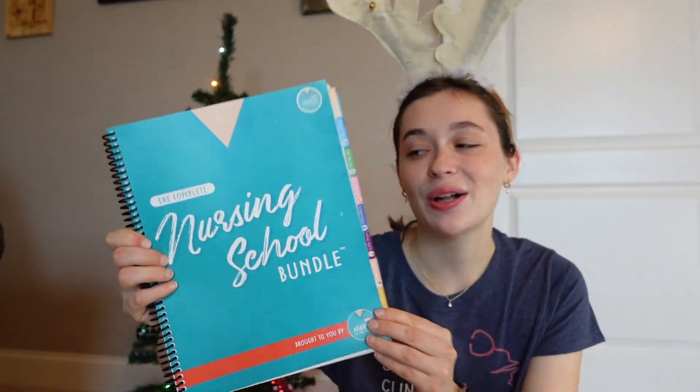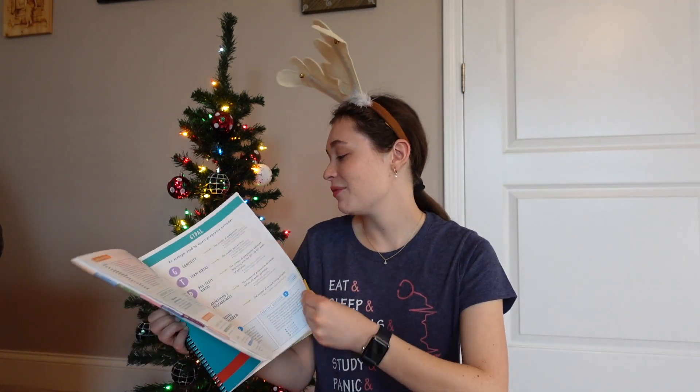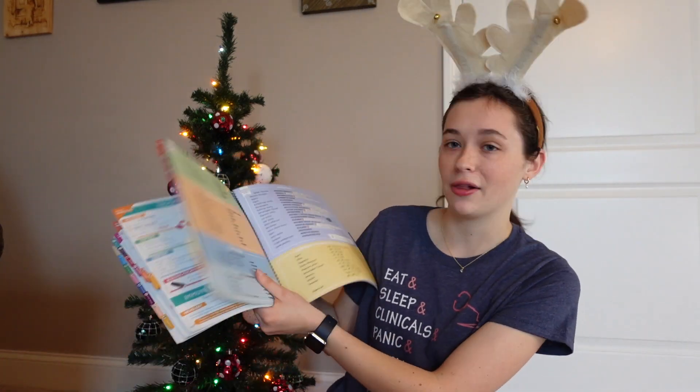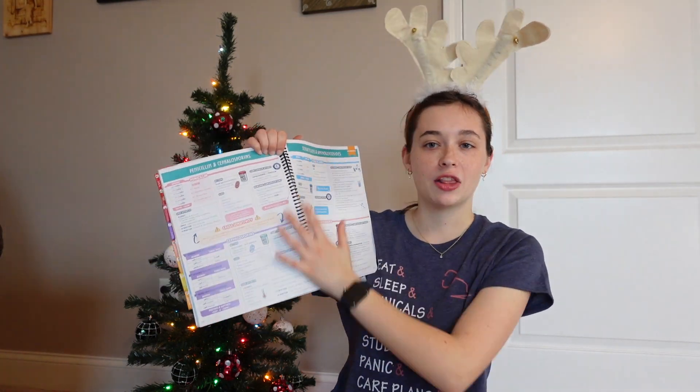We have a very important one especially if you're in nursing school or you know a nursing student. This book has seriously saved my life and it's called Nurse in the Making — it's the complete nursing school bundle and it is kind of pricey, but trust me it is 100% worth it. It has everything you could possibly need for nursing school, from dosage calc to disorders and pharmacology. I use this for pharmacology a lot and I love how colorful it is — it's really easy to memorize things and look at.